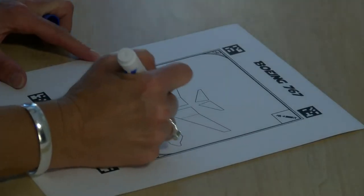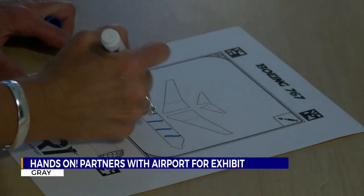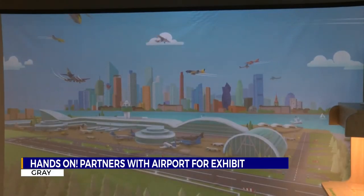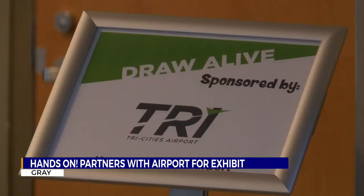Children can learn more about airplanes at the Hands-On Discovery Center in Gray after they added a new activity, thanks to some help from the Tri-Cities Airport Authority. A new airport component has been added to the Draw Alive exhibit at Hands-On. The interactive exhibit comes with art and technology, bringing two-dimensional drawings to life.